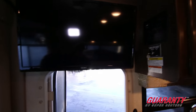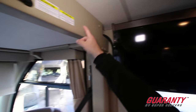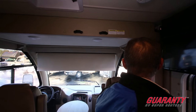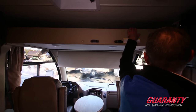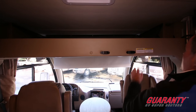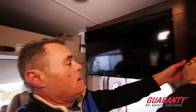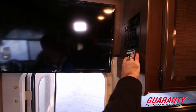Over here we have a retractable bed. It has a dual purpose: you can sleep a person up to 250 pounds here, or you can also store valuables. Go ahead and raise the bed, and if you're going out on the town, go ahead and take the keys out — your valuables will be secure.